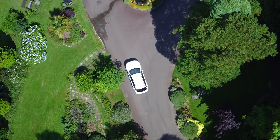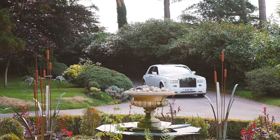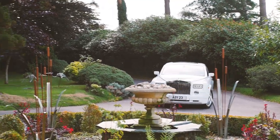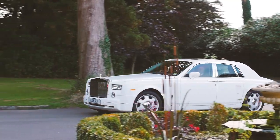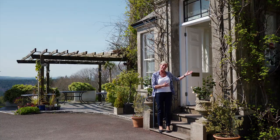Just imagine arriving in your lovely wedding car, driving around the fountain, pulling up here in front of the main house with all your guests waiting to clap on your arrival. Come on in and let me show you the inside.